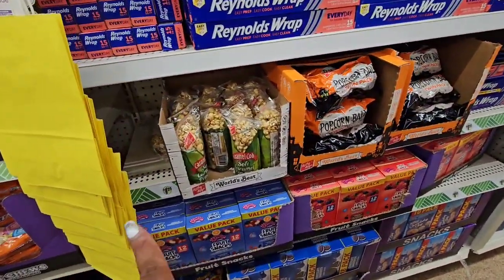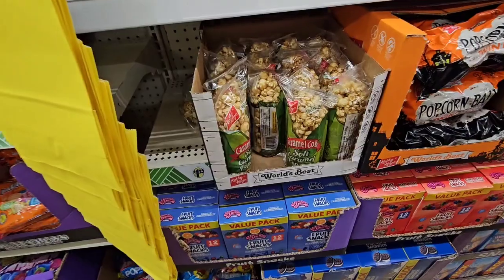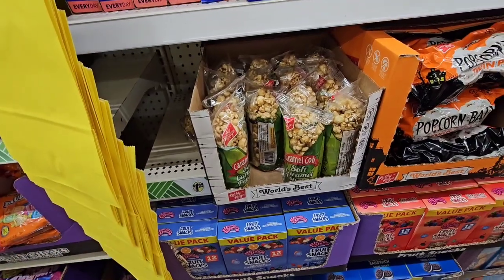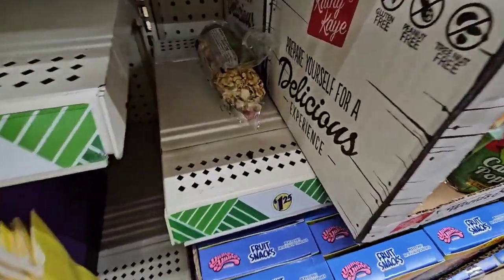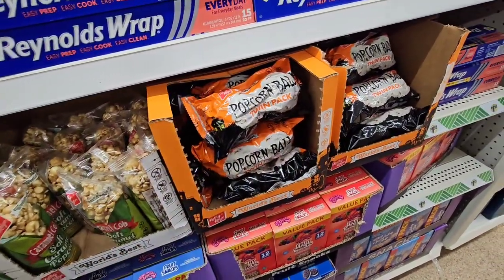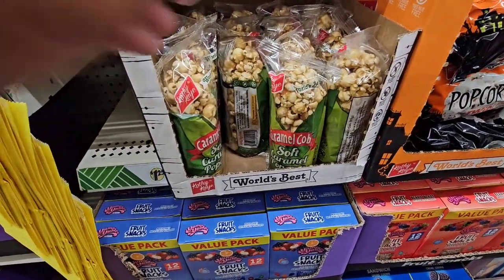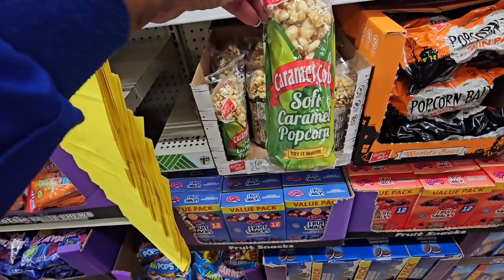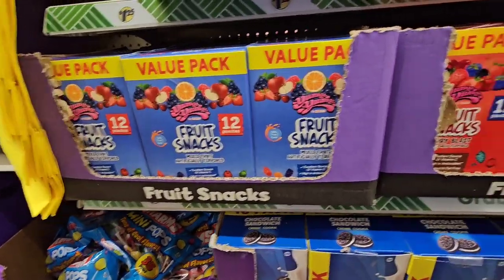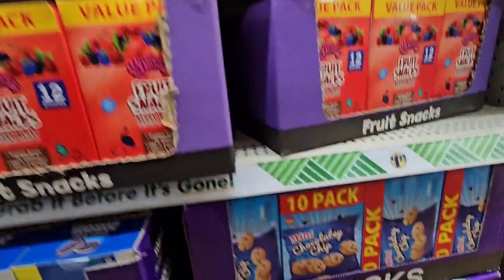The caramel popcorn from earlier — look for it in the Halloween section; it would be cool to give out instead of candy. You get a twin pack of the popcorn balls and the caramel roll that says 'try it warm.' They also have a value pack of Yummy Yummy fruit snacks — 12 pouches — in Berry Blast and Mixed Fruit flavors.